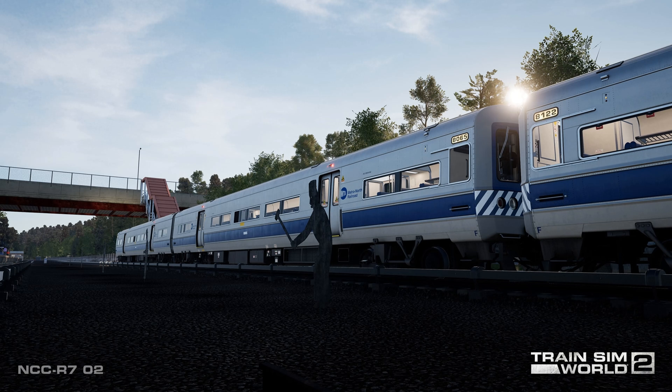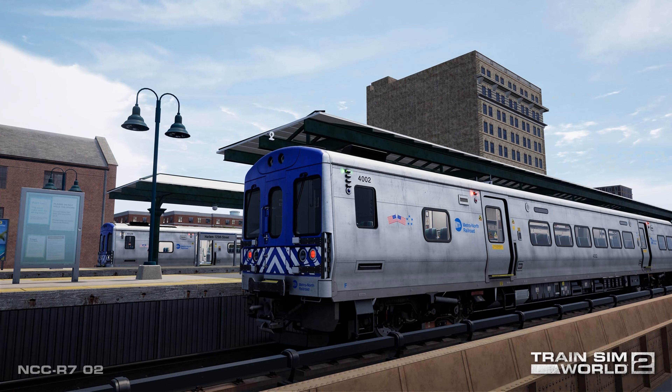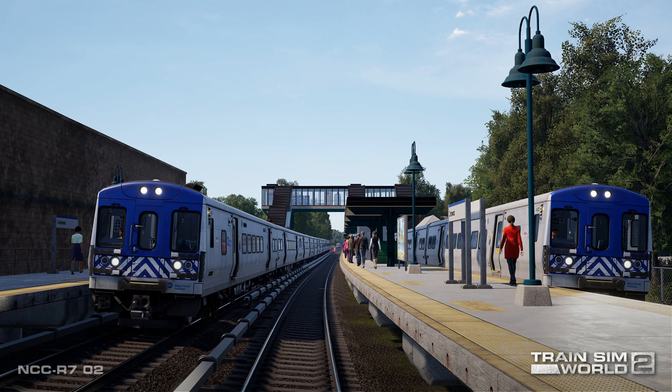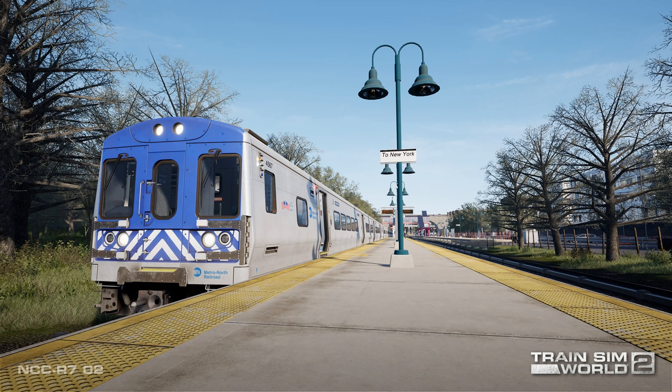Coming soon to Train Sim World 2, the Harlem Line Grand Central Terminal to North White Plains will bring to life dynamic and challenging commuter railroading around the Big Apple. The Harlem Line Grand Central Terminal to North White Plains arrives for Train Sim World 2 on March 17th for Xbox One, Xbox Series X/S, PlayStation 4, PlayStation 5, Epic Games Store, and Steam. For people in Australia, it will be released Friday 18th March 2022 on Steam.